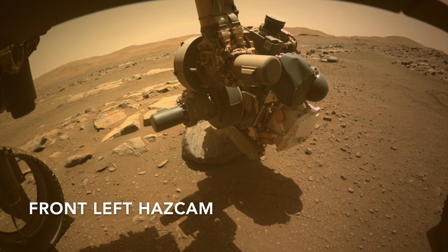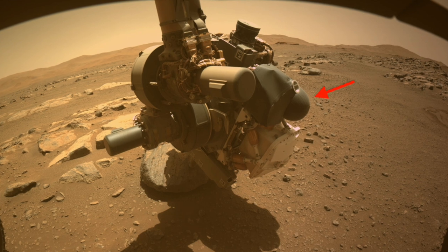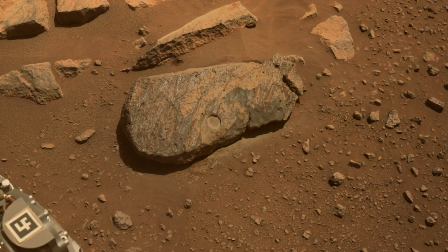That's where the gas dust removal tool comes in. It uses a tank of compressed nitrogen gas fed through a nozzle to blast dust away. The result is a clean view of the rock's interior.